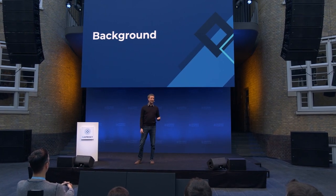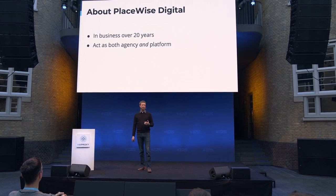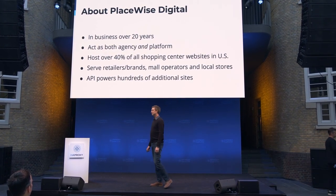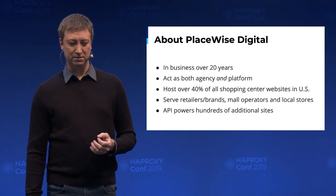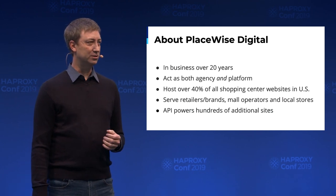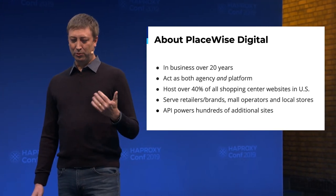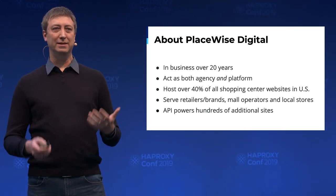It would help to give a little bit of background on the company. PlaceWise has been in business for over 20 years. We service the mall or shopping center industry — if you ever go to a mall or shopping center website, that's us. We're primarily in the United States and own a pretty good chunk of the market as an independent vendor. We host about 40 to 50% of all shopping center websites or supply the content for them.